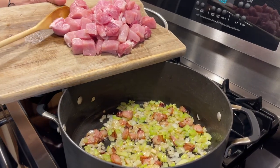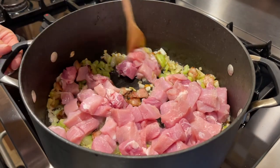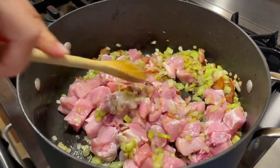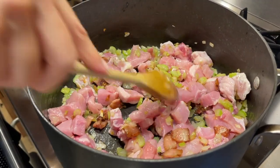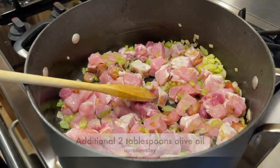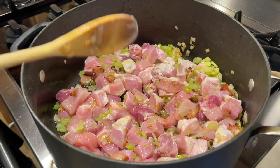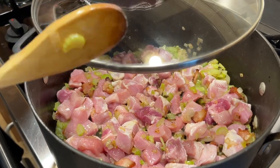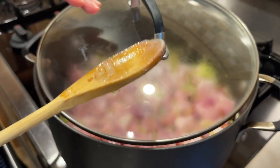Now that the onions and celery are halfway cooked, I'm going to add the meat. Ideally you have the temperature on medium-high — this particular stove is a little bit slower, so I'm keeping it on high. At this stage you do want the vegetables and meat to sizzle. Now that we have meat in, I'm going to add a little bit more olive oil and then cover it partially so that extra moisture can escape while the meat is actually frying.